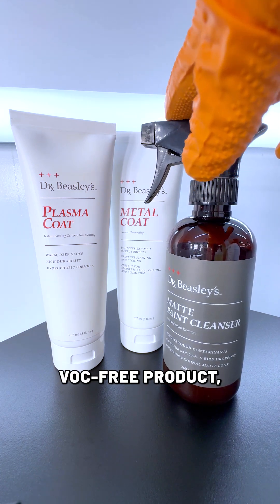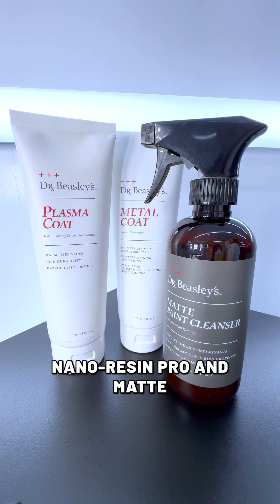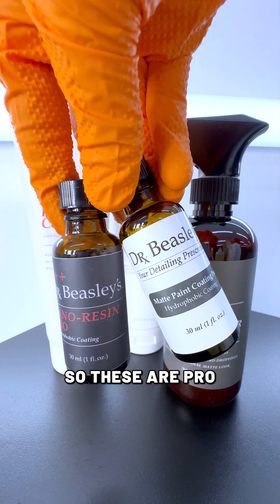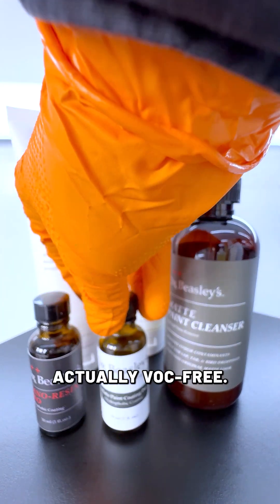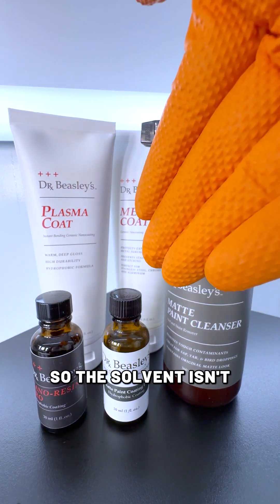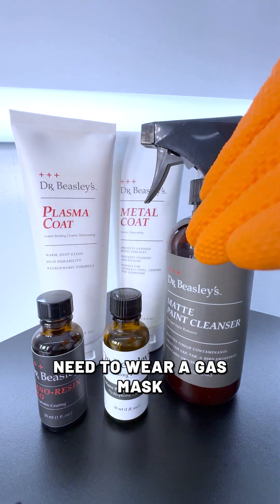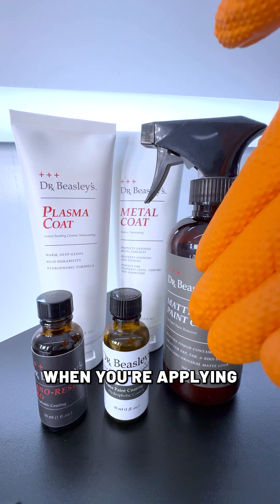And then we have two more VOC-free products: Nano Resin Pro and Matte Paint Coating Pro. These are pro-style coatings that are actually VOC-free. There's no solvent in these — they're 100% solid, so the solvent isn't emitting VOCs. You don't need to wear a gas mask or anything like that when you're applying Matte Paint Coating Pro or Nano Resin Pro.